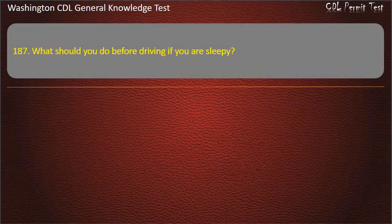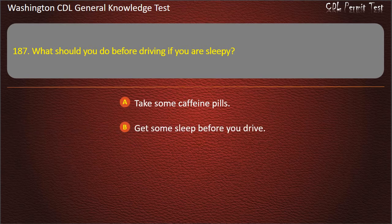Question 187. What should you do before driving if you are sleepy? Take some caffeine pills; Get some sleep before you drive; Drink some coffee. Answer: Get some sleep before you drive.